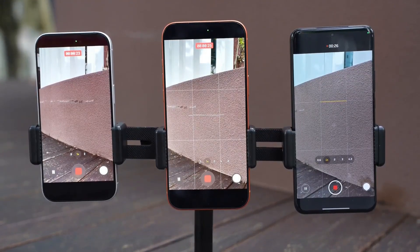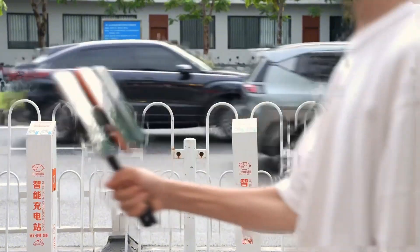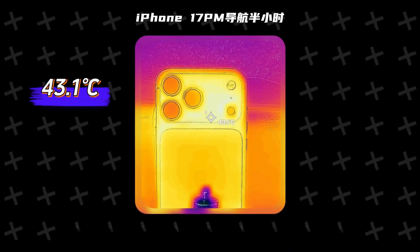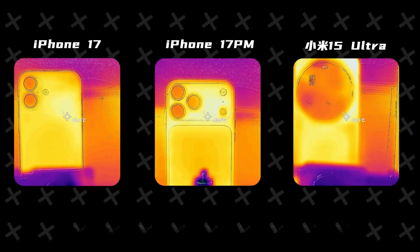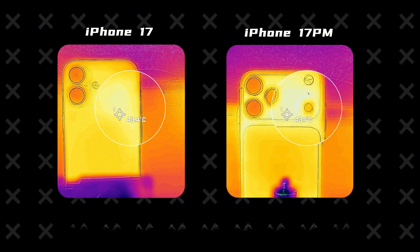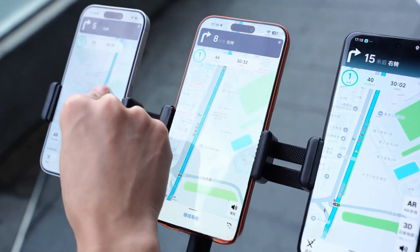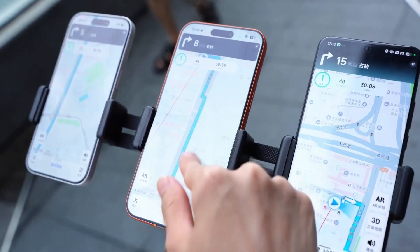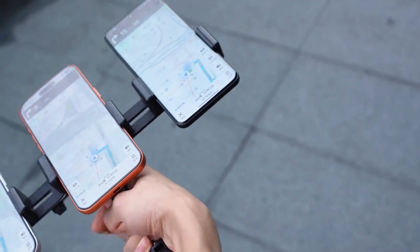First, let's do outdoor navigation for half an hour. We'll set the brightness of all three phones to maximum, then start. Half an hour has passed, so let's check the temperature performance of the three phones after being exposed to the sun. The iPhone 17's temperature is 43.4°C, the iPhone 17 Pro Max's maximum temperature is 43.1°C, and the Xiaomi 15 Ultra's temperature is 43.3°C. Under the scorching sun, temperatures didn't rise dramatically. The heat on the iPhone 17 and 17 Pro Max is mainly concentrated on the right side of the body near the chip, but overall heat distribution is quite even. Screen brightness didn't drop significantly, there was no noticeable lag when dragging the map, and turning was very responsive. Half an hour of outdoor navigation poses no challenge for these three phones.